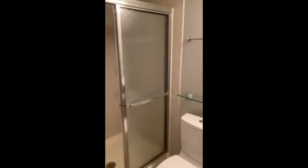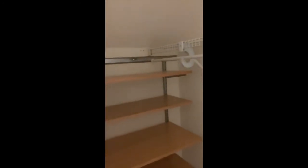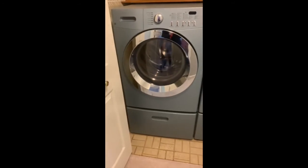Brand new carpet down here as well, and painted top to bottom. Here's the full bath, which is great for guests — so this lower level could be for guests or another family member's bedroom. Really nice big storage closets — this house has a surprisingly large number of storage spaces. And here's a really nice high efficiency washer and dryer.